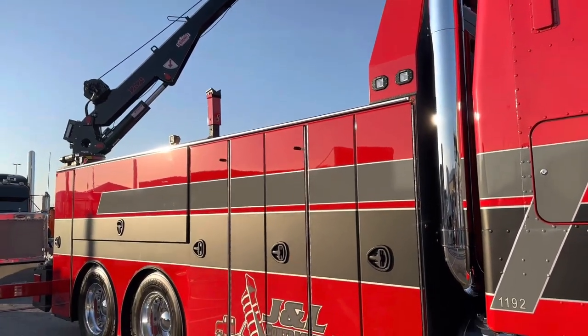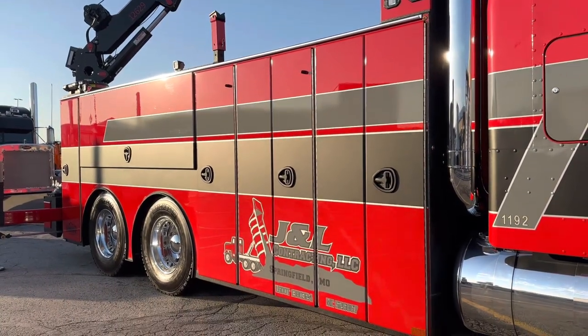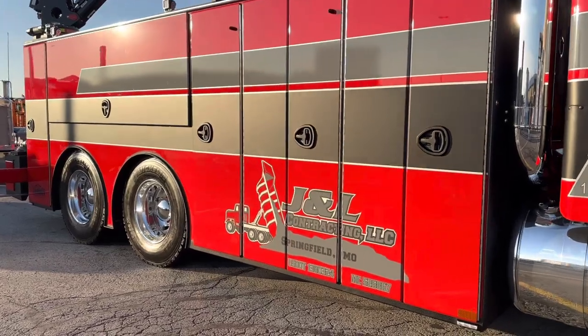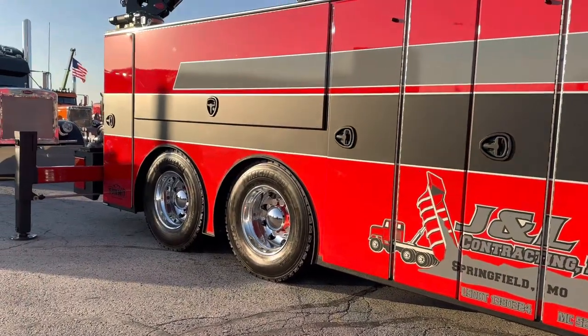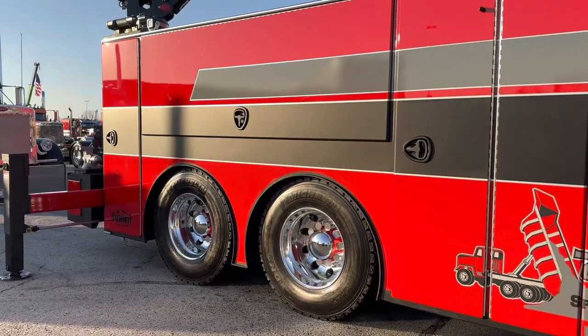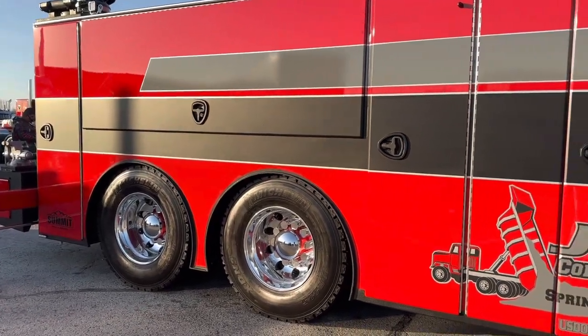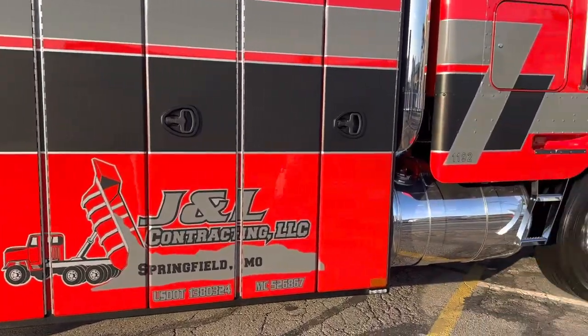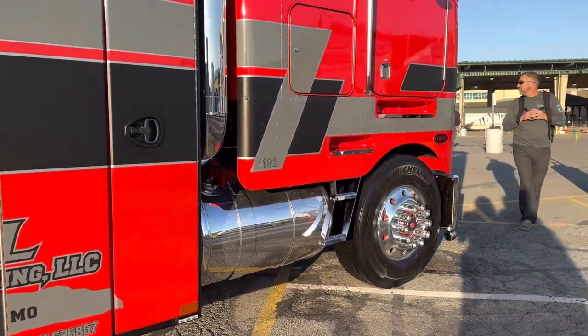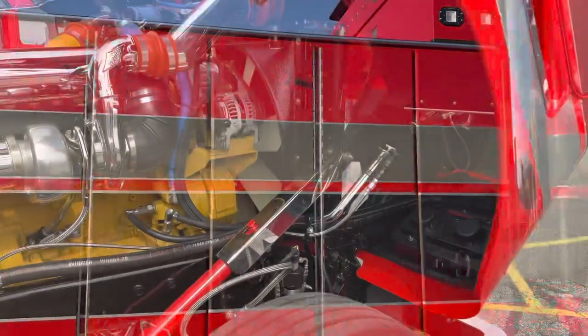How did you decide to do a 362 build? The boss knew I always had a thing for them. We needed a bigger service truck — I've outgrown mine. He showed up one day and brought this in, and said, 'So, you want to make a service truck? Let's do it.' And that's how it started. It just snowballed from there.